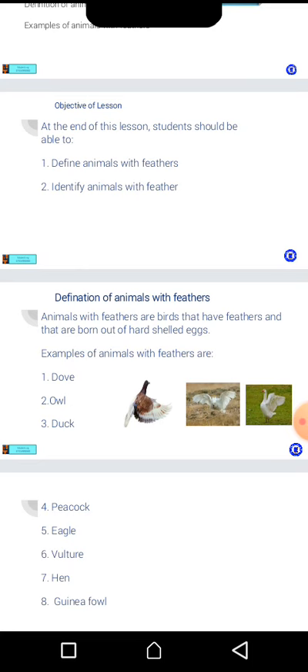Animals with feathers. They have two legs, two eyes, two wings, and their bodies are covered with feathers. Animals with feathers. They have two legs, two eyes, two wings, and their bodies are covered with feathers.